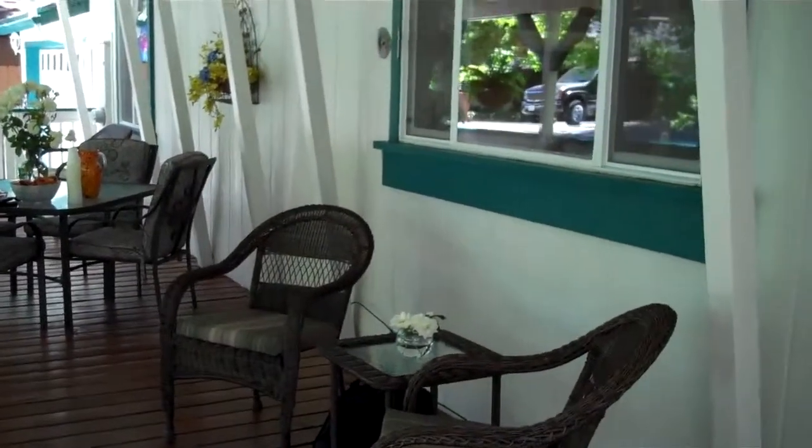If you're looking for all one level living, this is the home. A nice covered porch.